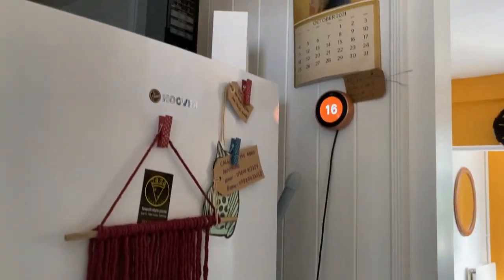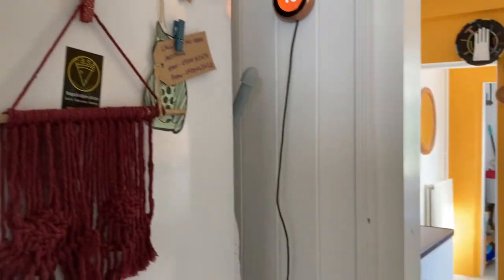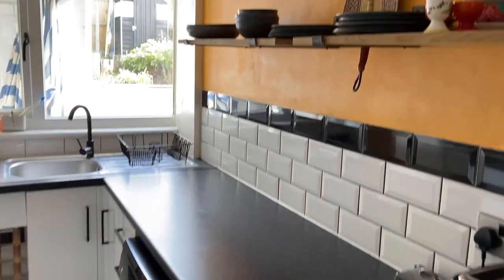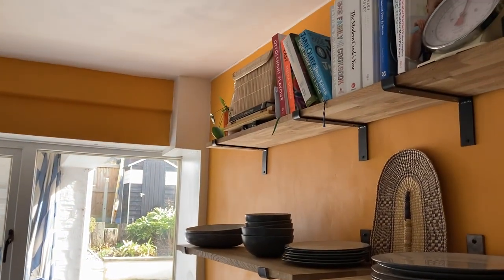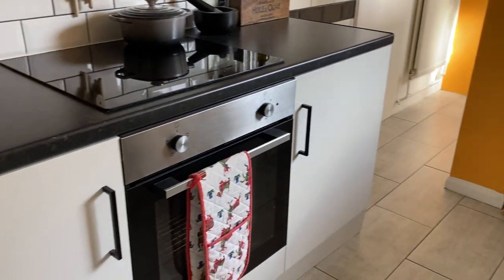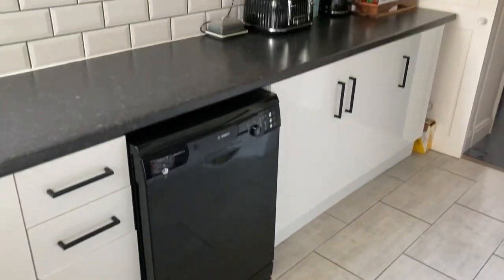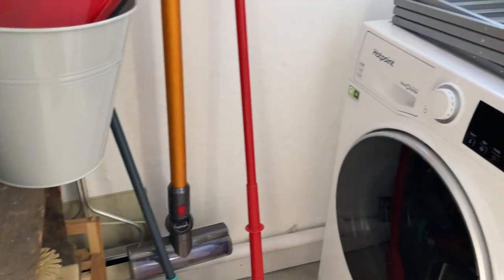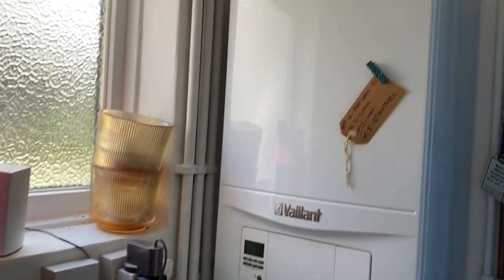Next we'll take you into the kitchen, which is 11 feet 6 by 7 feet 10. You've got understair storage just there housing the meters, and the other area of understair storage has been utilised to put the fridge, freezer and microwave in. The kitchen is all beautifully fitted with additional plate racks and pan racks, as well as a built-in oven and hob. The floor is tiled in here and you've got space for a dishwasher. There's also a rear lobby area with the washing machine and the boiler, which is a combination boiler.